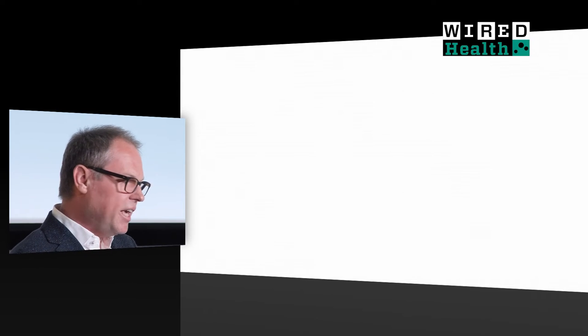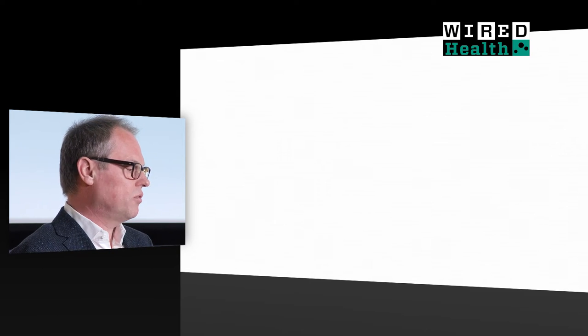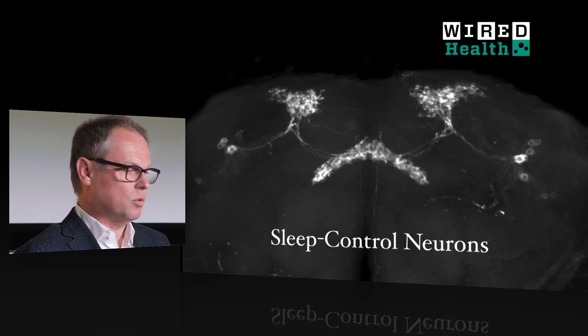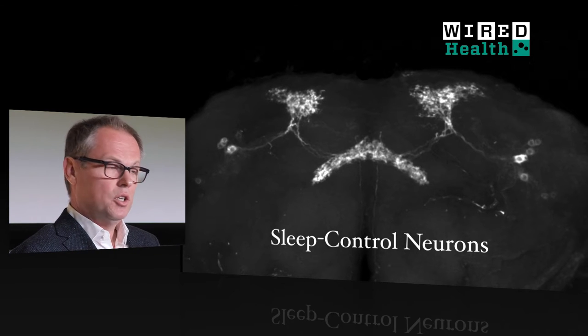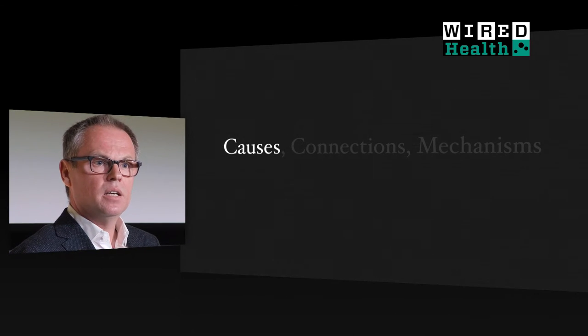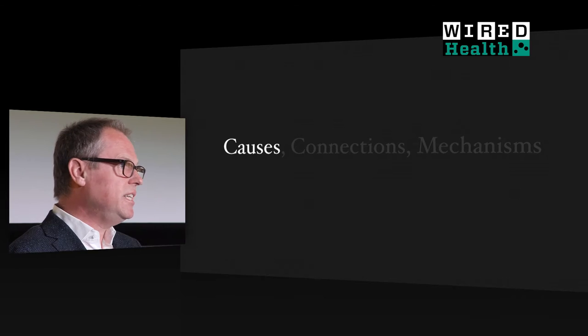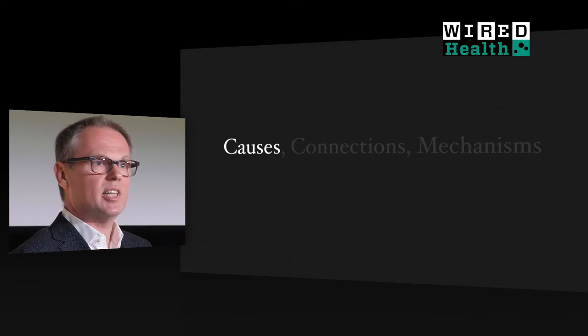The story begins with the discovery by Jeff Donnelly and Paul Shaw of sleep control neurons in the brains of fruit flies. Optogenetics has allowed us to identify these sleep control neurons as the output arm of the sleep homeostat, and to demonstrate that these cells exert an extremely powerful influence over sleep and waking.